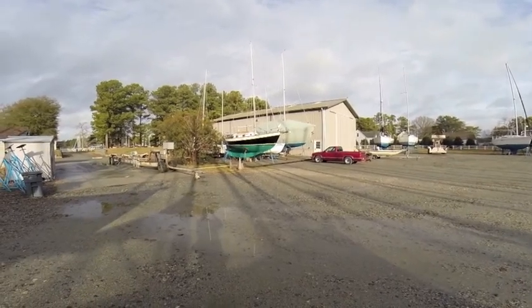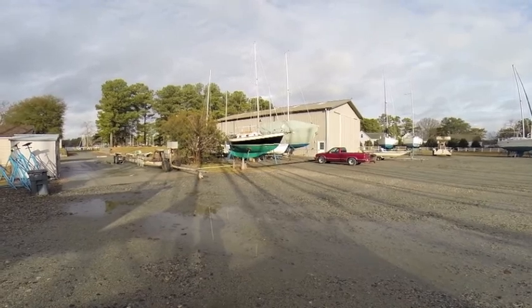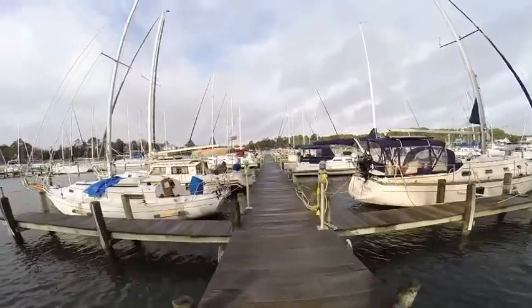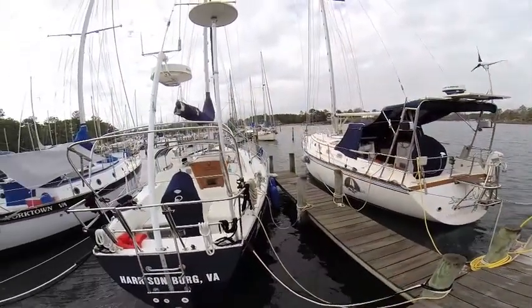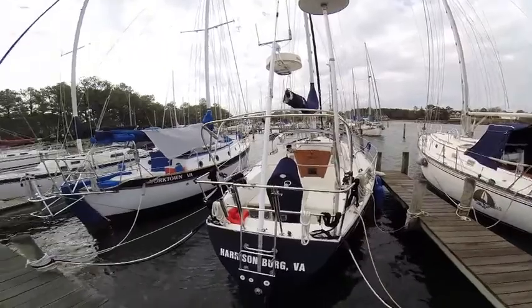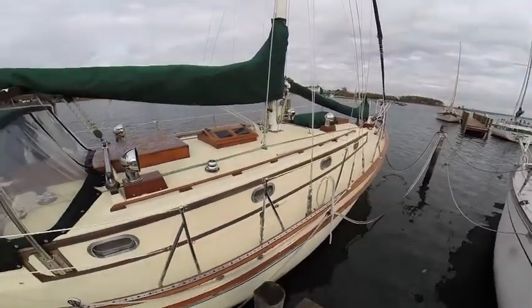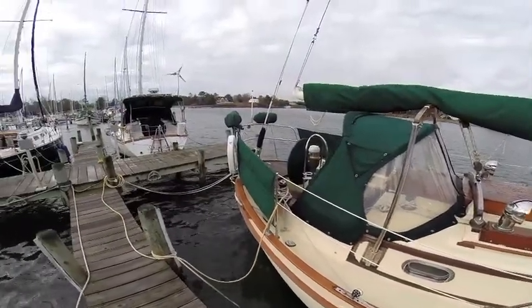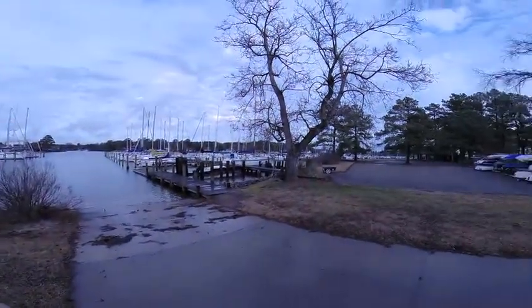I particularly like this Morris Francis — just a beautiful boat sitting there on the jack stands. Regent Point Marina has over 200 slips, primarily for sailboats.